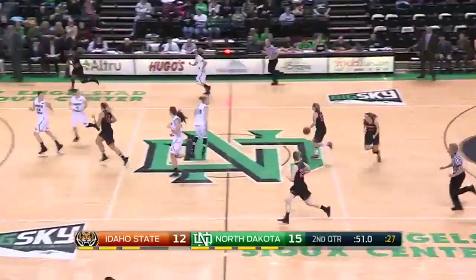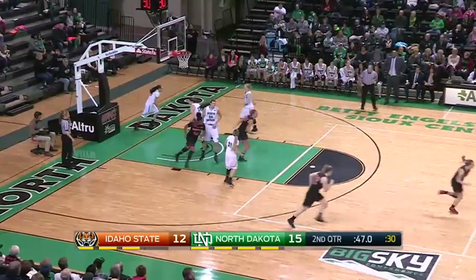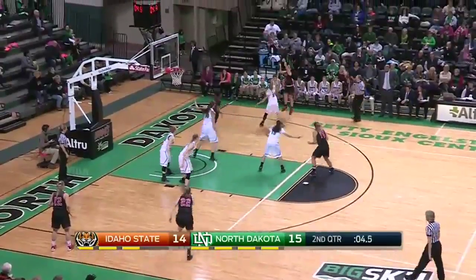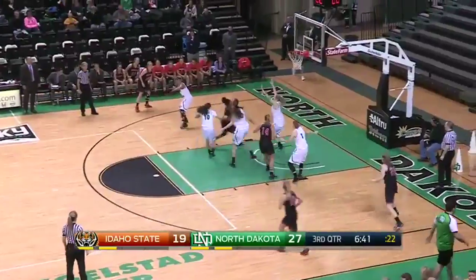Lyman got it for Idaho State. Woods runs the floor and gets it back to a one-point game. You just got to fight your way through this. And Idaho State leads.